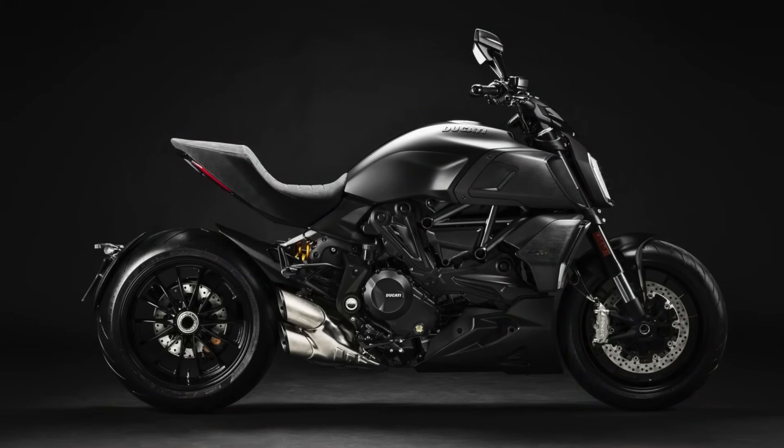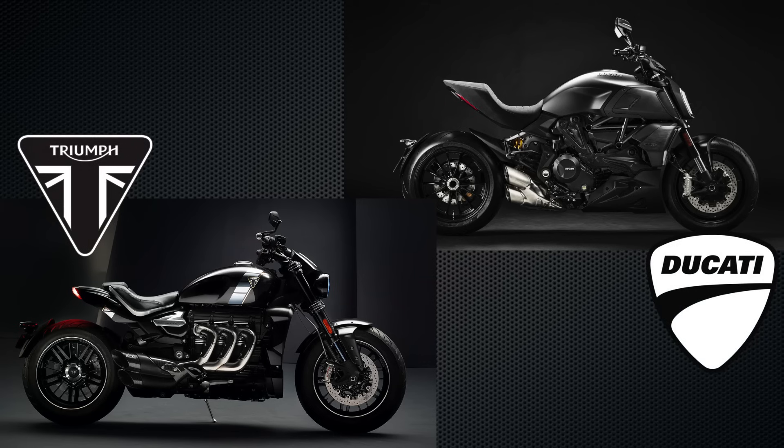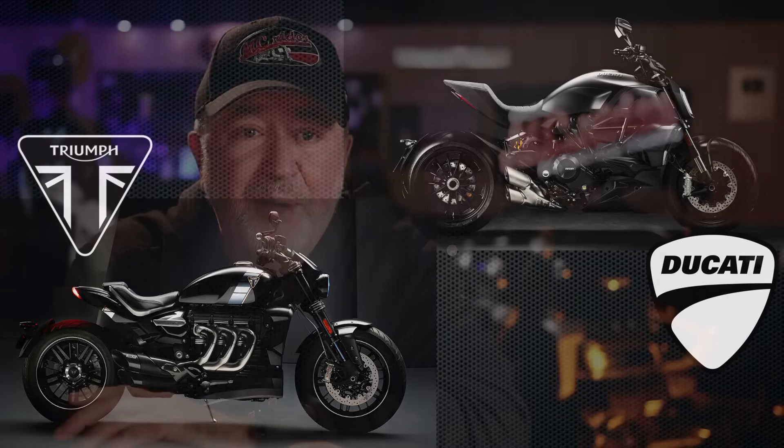The most notable competition in this category would be the Ducati Diavel. I had the privilege of leading a Ducati-sponsored demo day a few years ago — a whole weekend — so I spent two solid days riding the Diavel and taking riders out for demo rides. While it was a good motorcycle, to me it falls short in comparison to the Rocket 3. The Rocket 3 is more comfortable, better suited for street duty, has better engine characteristics, and looks better in my opinion. I've also owned a Harley-Davidson Fat Bob, which checks some of the same boxes, but I sold the Fat Bob to purchase the Rocket and I've not regretted it for a minute.